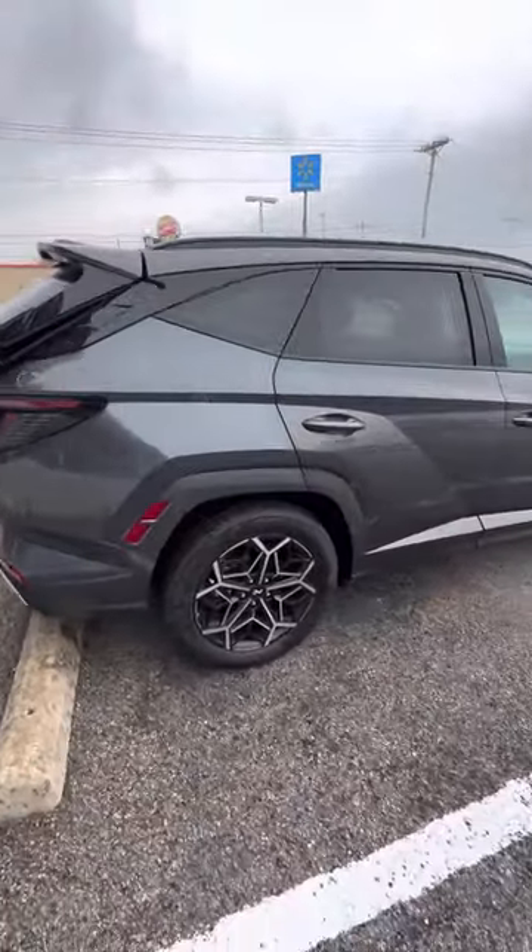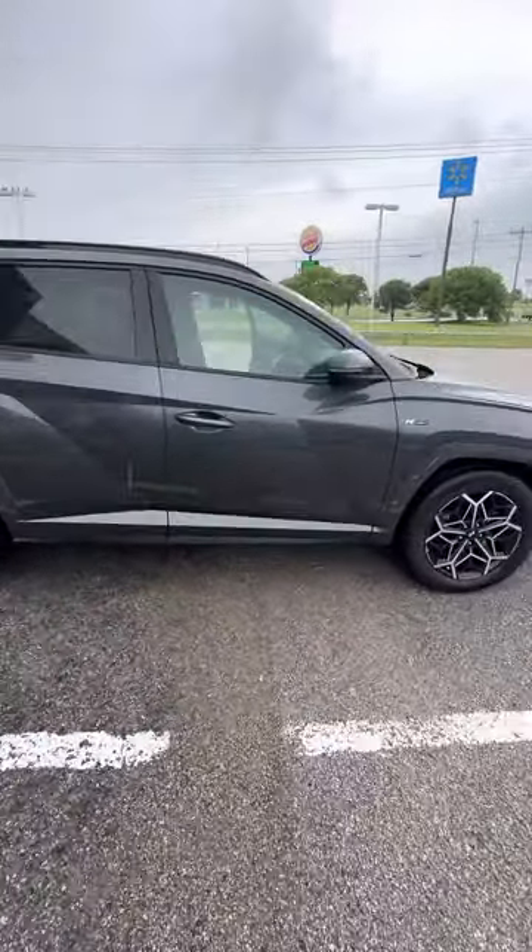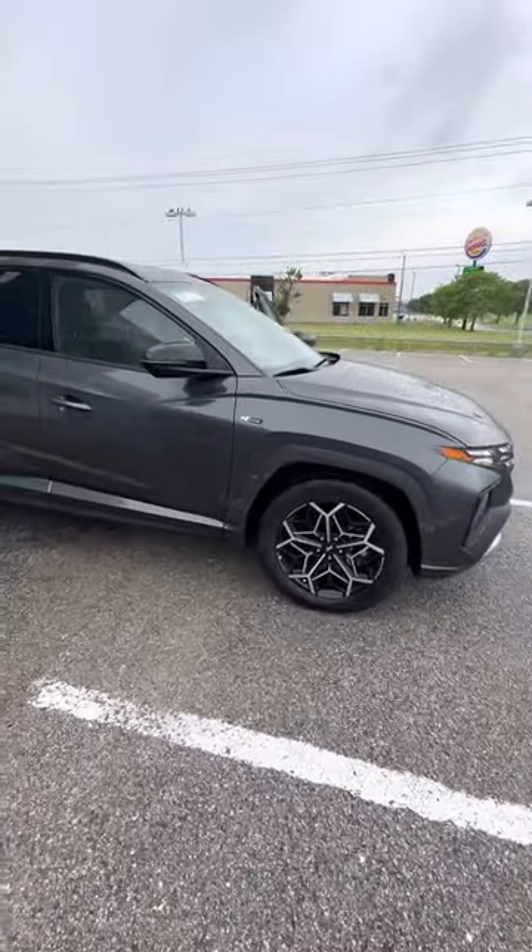Very, very nice looking vehicle. Give me a call, let me know what you think. My direct line is 903-243-5956.